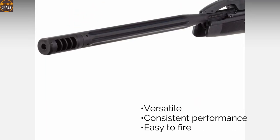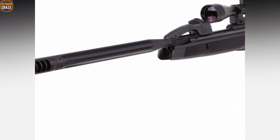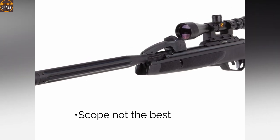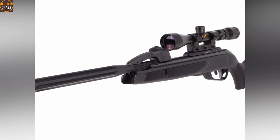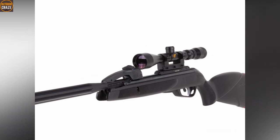Pros: versatile, consistent performance, and easy to fire. Con: the scope is not the best. Overall, the Swarm Maxim is one of the most affordable air rifles for hunting rabbits and similar-sized prey.